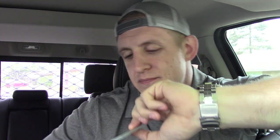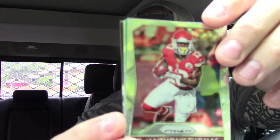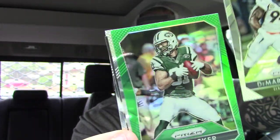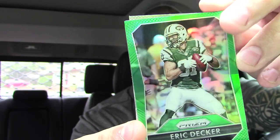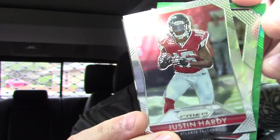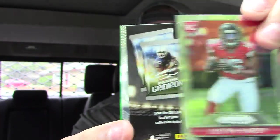Stick with 2015 — is today the day? Is today the day I pull my first Prism Mariota auto? Probably not. Let's see what we got: D'Anthony Thomas the Duck, DeMarcus Ware — retired — Eric Decker, not numbered, and Justin Hardy. Nothing there.